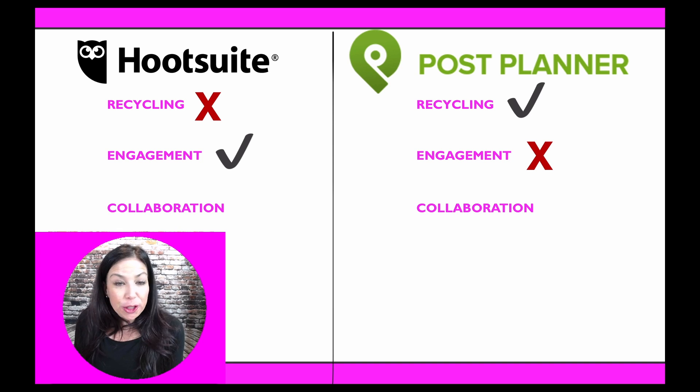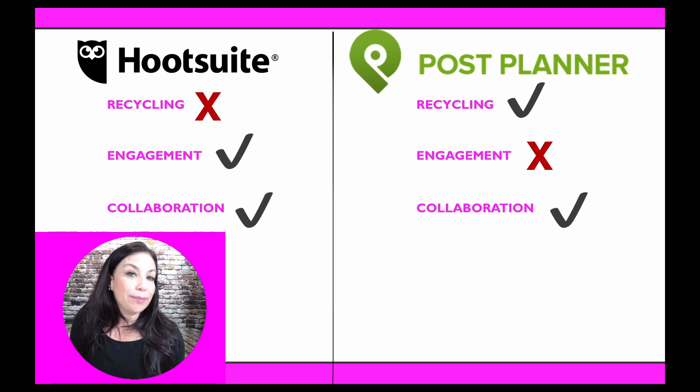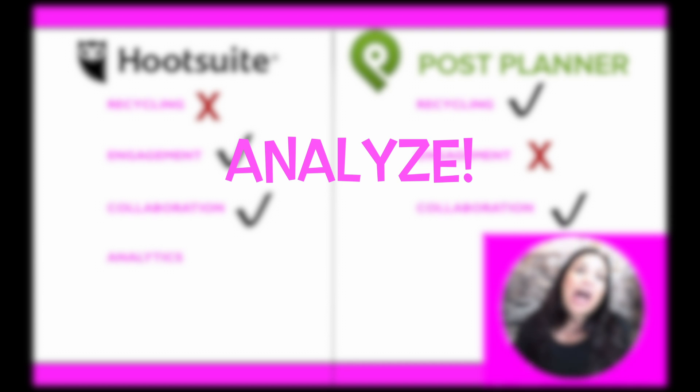Collaboration — sometimes you have team members you want help from, or you need approval on certain posts. With Hootsuite, you can have team members for an additional charge, and you can give them access to certain accounts and have them collaborate with you. On Post Planner, you can do that as well — depending on your level of service, you can have a certain number of team members log on, and give them access only to specific accounts, like Facebook but not Twitter.